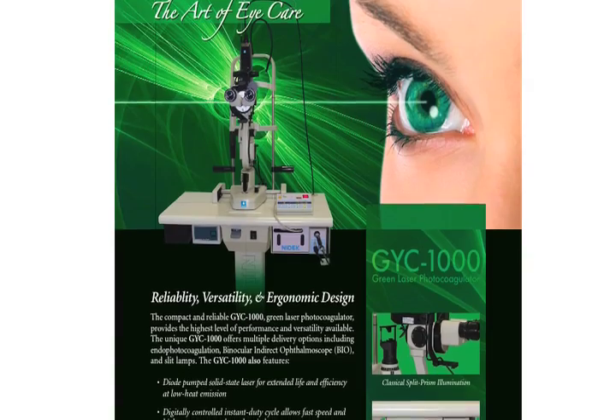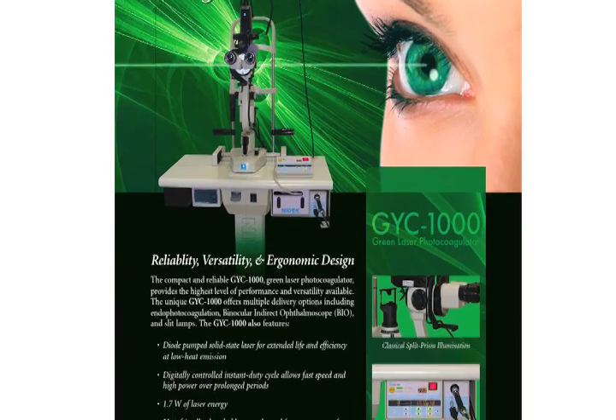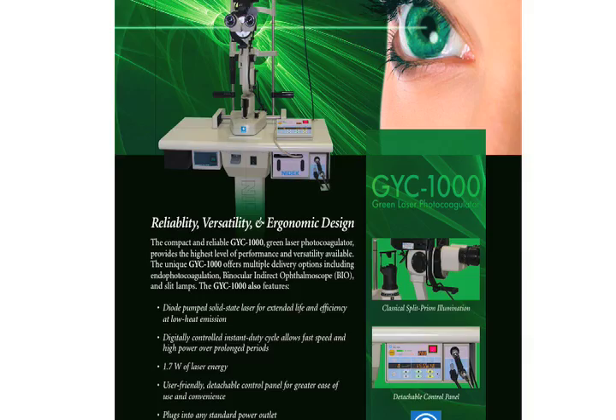Another feature that I like about this YAG is the red reflex. It allows me to see the retina illumination through the opening in the iris that I make, or the opening in the posterior capsule. The 532 green laser not only has a small footprint, but as a combination system I can use the YAG delivery system as my slit lamp.